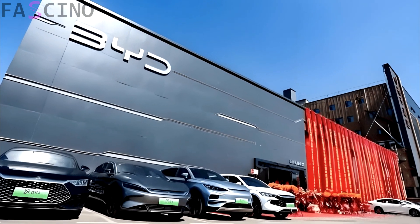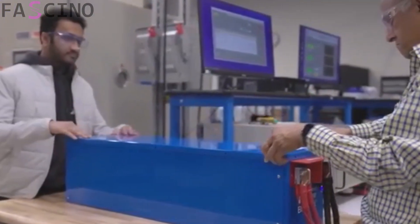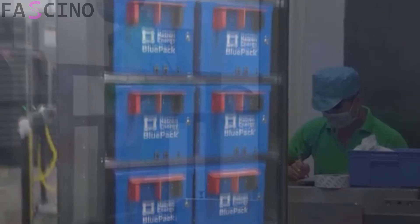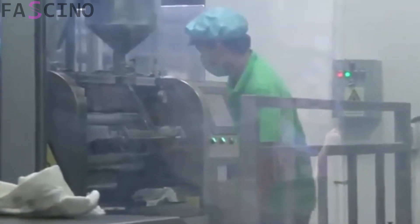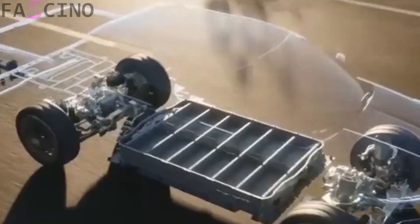BYD is a China-based company that is a leader in electric vehicles and battery technology. Its product range isn't limited to cars — it also includes electric buses, energy storage systems, and more. The company competes with giants like Tesla and Toyota and invests heavily in technology development.